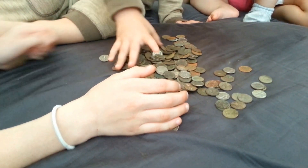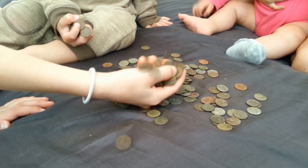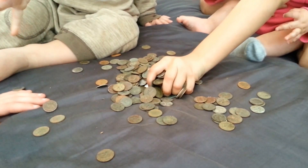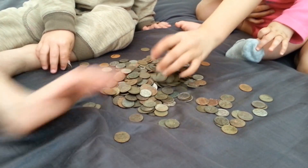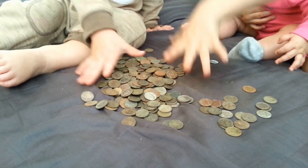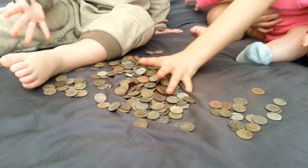These are my dimes from 2014 — $25.90. No silver in here either. It's all 1965 and newer, unfortunately. But hey, that's almost $26.